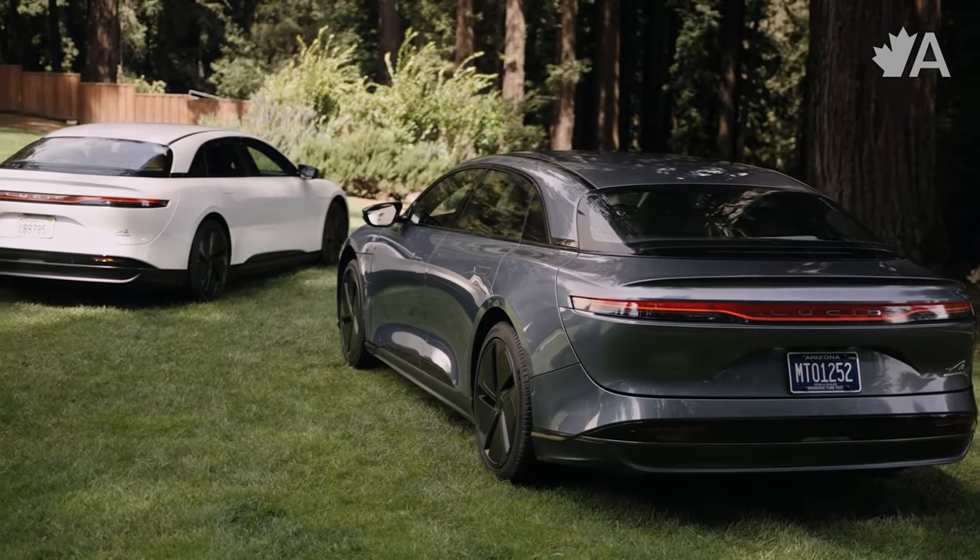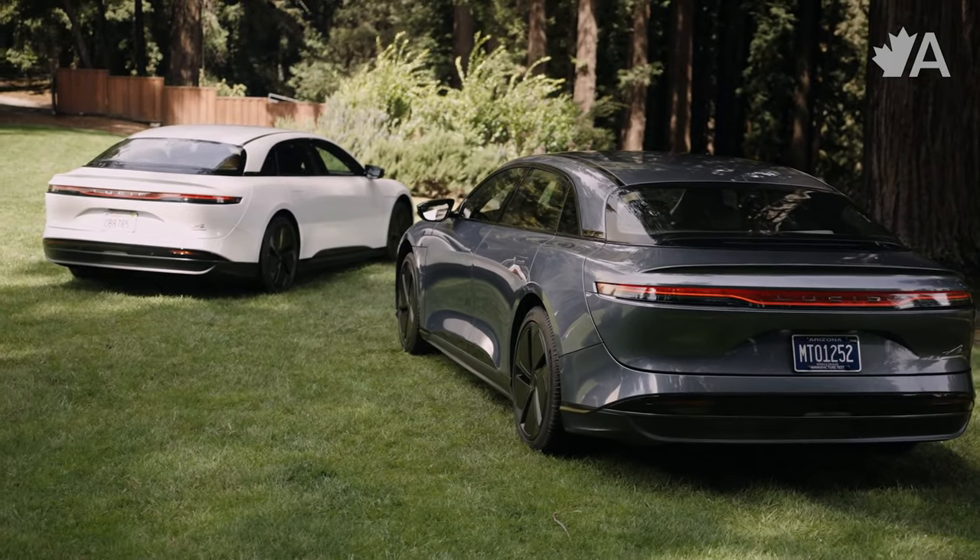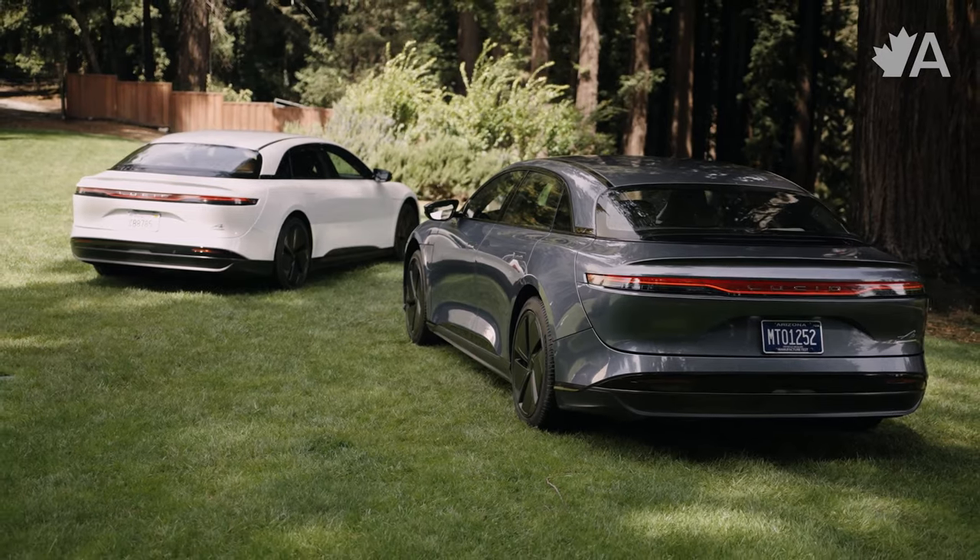Lucid has done some pretty interesting things with its battery tech. By keeping the battery pack smaller and lighter but more energy-dense, it means less weight to carry around, which means extended range. There's so much tech in here I won't be able to get through all of it, but the battery tech is segment-leading and I can't wait until other automakers catch up to what Lucid's doing here.